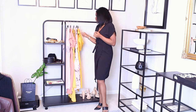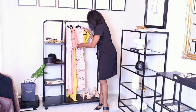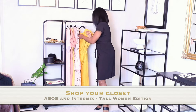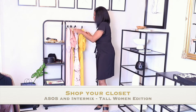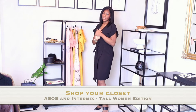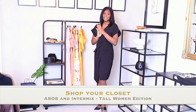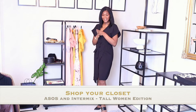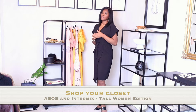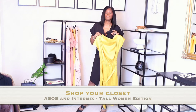Three of these dresses are from Intermix and the other two are from ASOS. Intermix can be a little pricey but they always have sales. My tip: the moment I see a sale, I put everything in my cart and wait until the end of that week or weekend — they usually go down a little bit more in price. These are also dresses that I personally think the colors will look really nice on dark-skinned women.